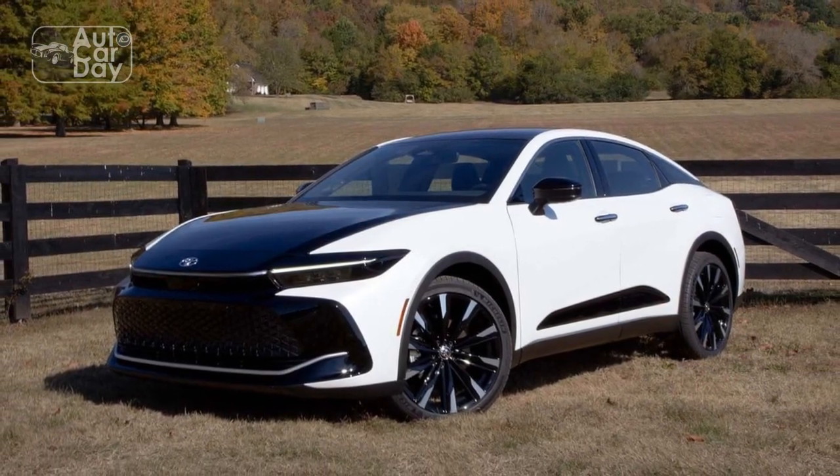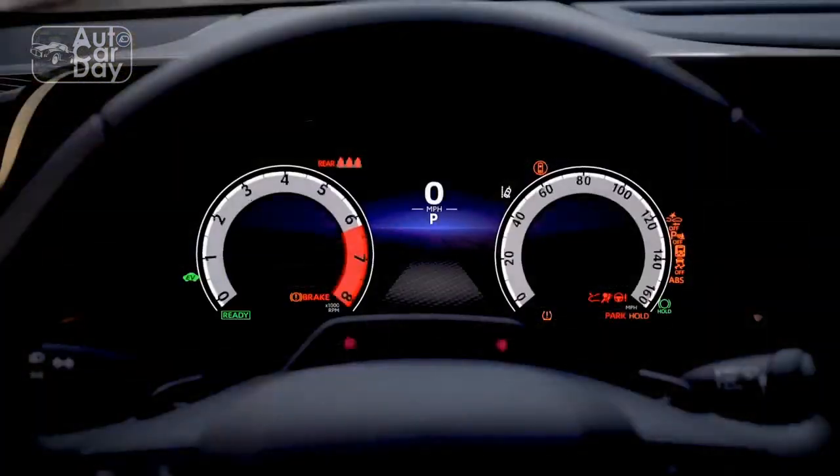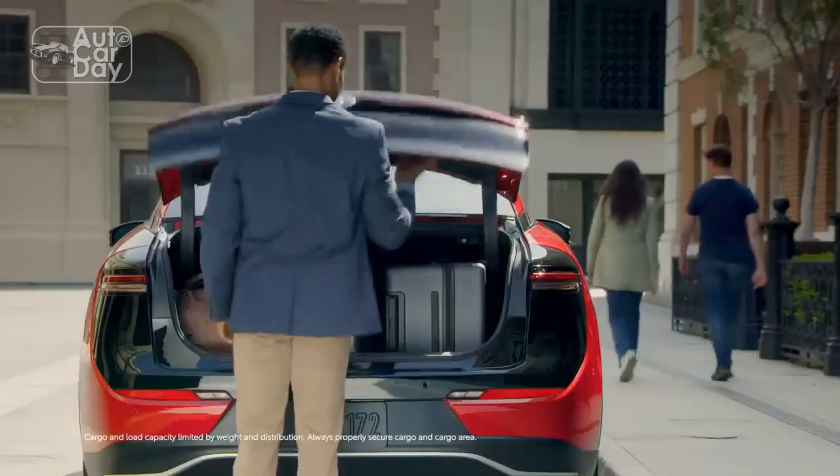Interior trim choices allow for customization, with various levels of luxury and technology features available. From entry-level trims to higher-end variants, the Crown offers a comprehensive package of comfort, performance, and advanced safety features.